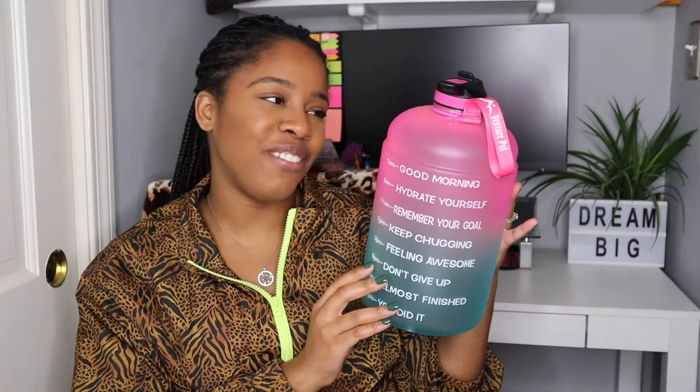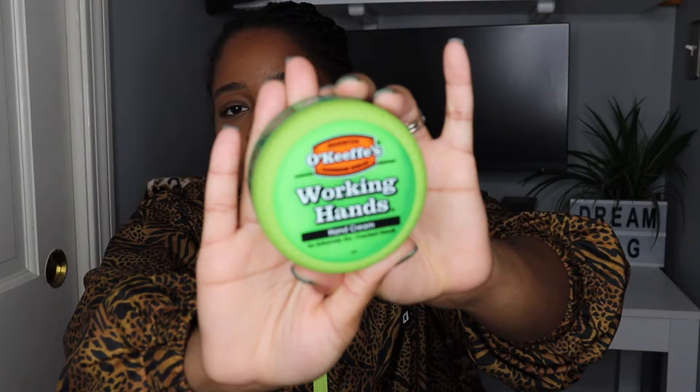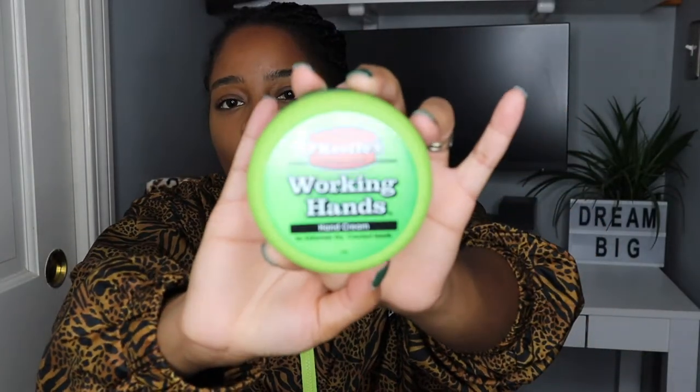The last thing I want to share is this cream right here — it's called the O'Keeffe's Working Hand Cream. I've been sanitizing and washing my hands non-stop, and I'm sure a lot of you have too, especially with COVID. I noticed that my hands were peeling — the top of my hands were so bad I can't even explain it. It was rough, shedding in a sense.